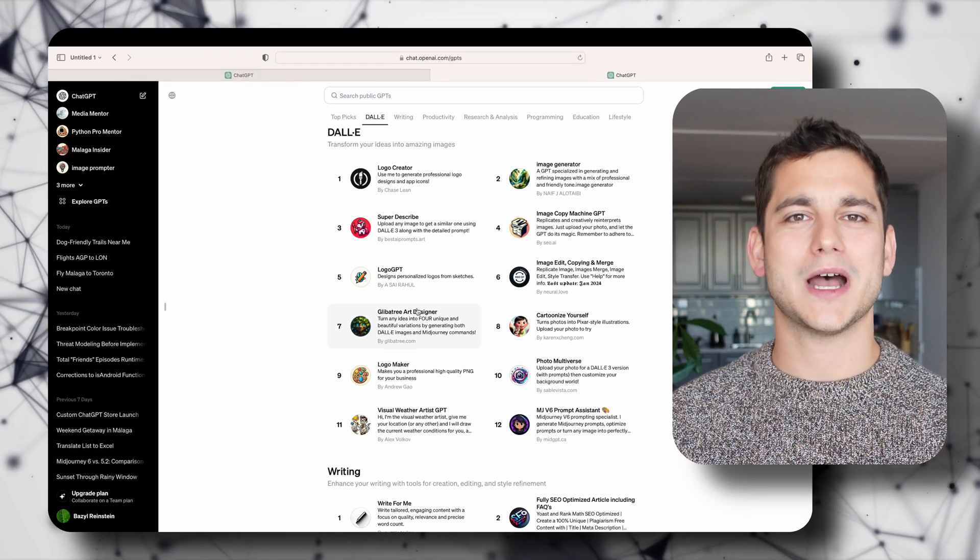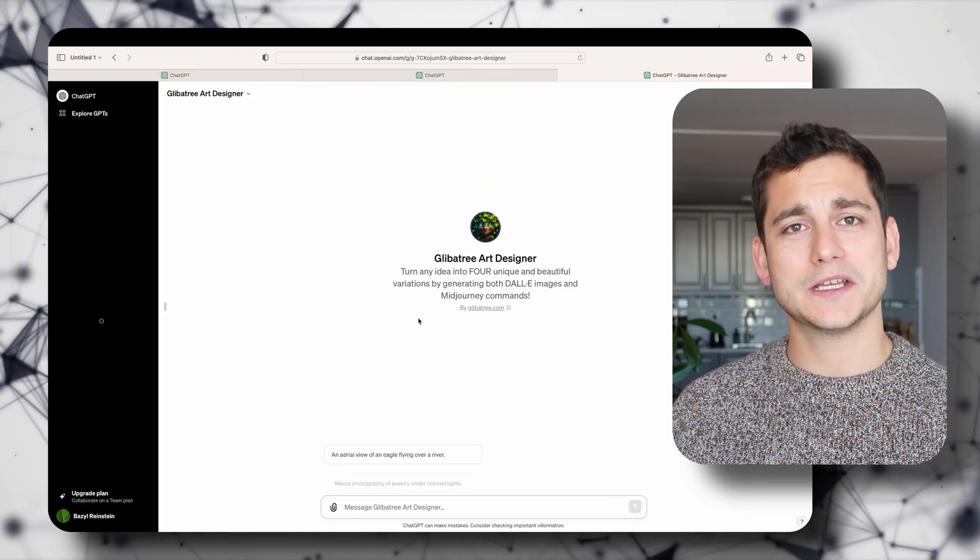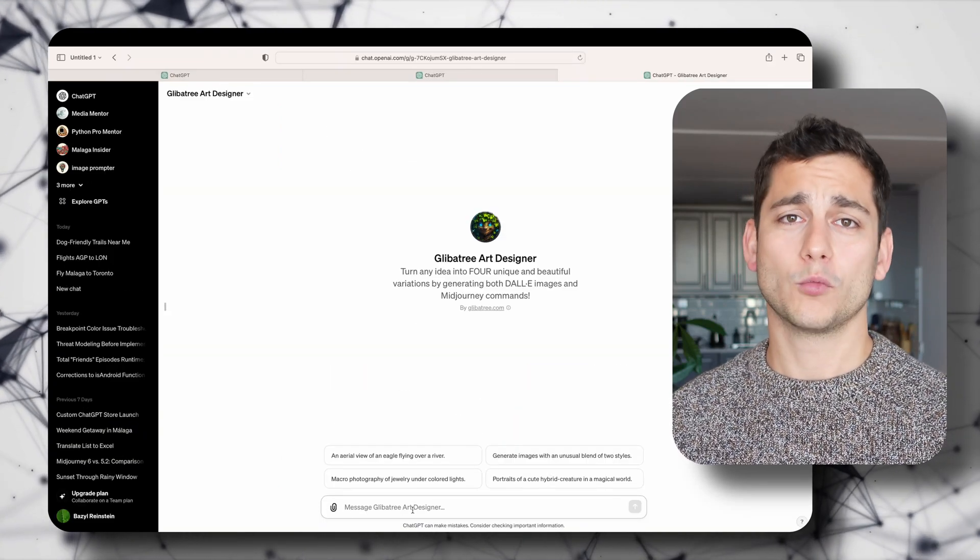There are also a lot of cool GPTs around DALL-E and generating images, and one I really like is the Glibertri Art Designer. It's actually built by a YouTuber who's been working on custom instructions and custom GPTs to generate more advanced images based on your prompt. It takes your prompt and expands it, using different techniques to make your images pop out. In this case it's going to give you four different images every time you ask for a new one, plus ideas on how to create even more interesting ones.